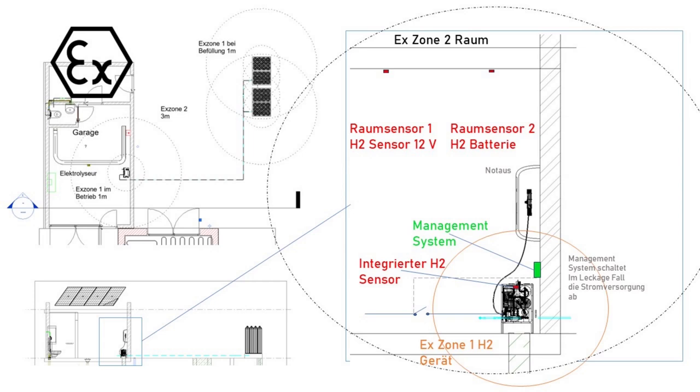The pipe connecting the storage to the electrolyzer itself has no hazard. But looking at the section view of the garage on the right side of the picture, we see the electrolyzer standing on the ground with explosion zone one around it and explosion zone two which is essentially the whole room.